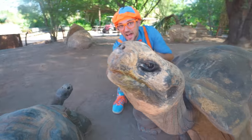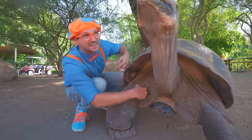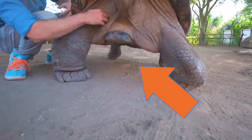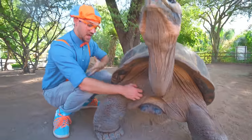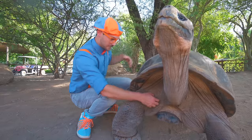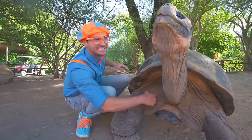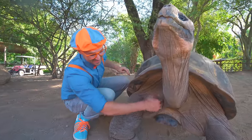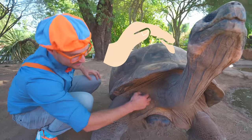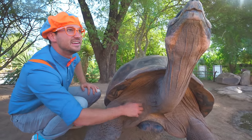I'm giving this tortoise a scratch! See? How does that feel? Does that feel good? Do you see how the tortoise is standing on its legs really high in the air? In the wild they do this because a lot of times they have bugs underneath them, and this allows for the finches — which are birds — to fly underneath and eat all of the bugs underneath this tortoise.